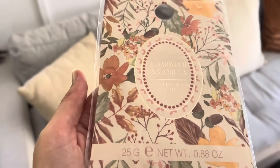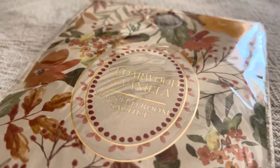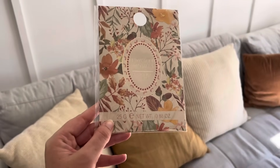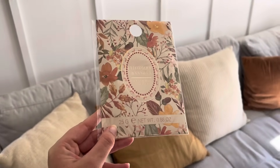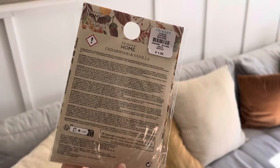J'ai également trouvé chez Primark ce sachet parfumé — vous savez, c'est pour mettre dans les vêtements. Moi j'adore tout ce qui sent bon, c'est important chez moi que ça sente bon. Donc j'ai craqué dessus. Je ne sais pas si vous utilisez ce genre de produit, mais moi j'aime beaucoup.